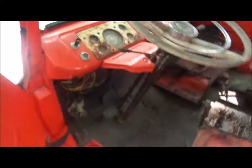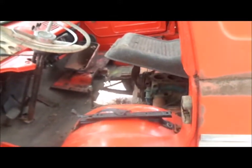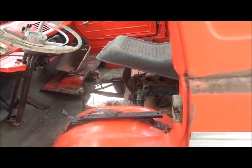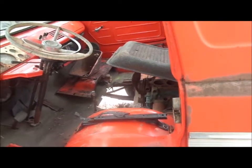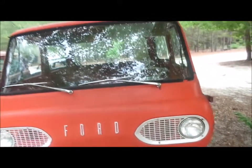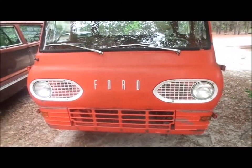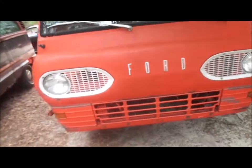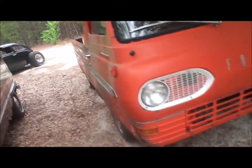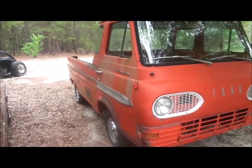The '65 Econoline custom cab has a little 200 or 221 inline-six in it, but the head's missing — the short block's still there. If anybody's interested, we've also got a high-output factory 265-horsepower 302 that we can sell to go with it — aluminum intake, fan, valve covers, E303 cam, etc. If you're interested in purchasing that engine with the truck, it is for sale — just give us a call.